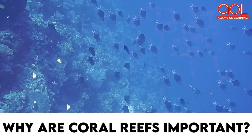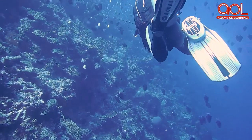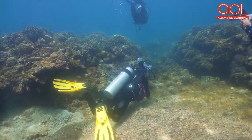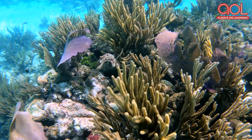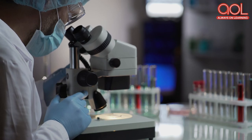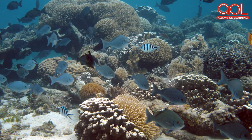Why are coral reefs important? Coral reefs promote a lot of tourism opportunities, attracting millions of people from all over the world. Activities like scuba diving are popular in places where coral reefs are present. The Great Barrier Reef in Australia is a noteworthy example. Many corals are known to have medicinal properties and are used in research for creating new drugs or medicines. Apart from tourism and medicinal purposes, coral reefs prevent soil erosion too.